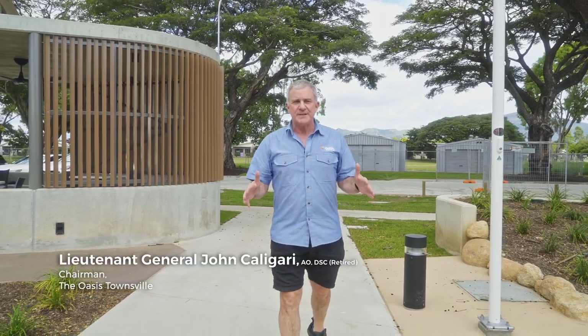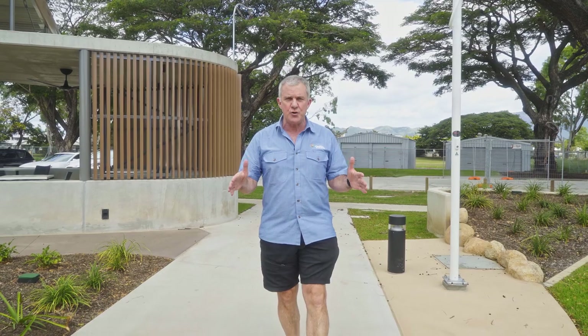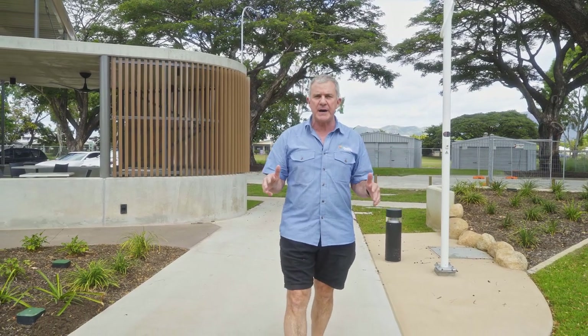Welcome to the Oasis Townsville. This is a facility that we've had built here in Townsville, in the village in Anumba in Townsville, as a home base for veterans.